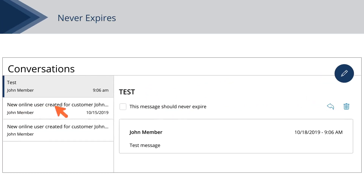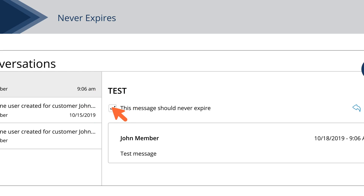Messages automatically delete after a certain amount of time. If you want to save a message, check the box next to "This message should never expire."